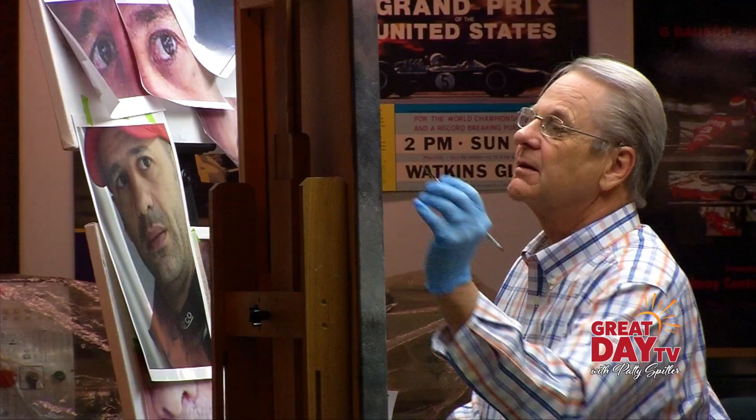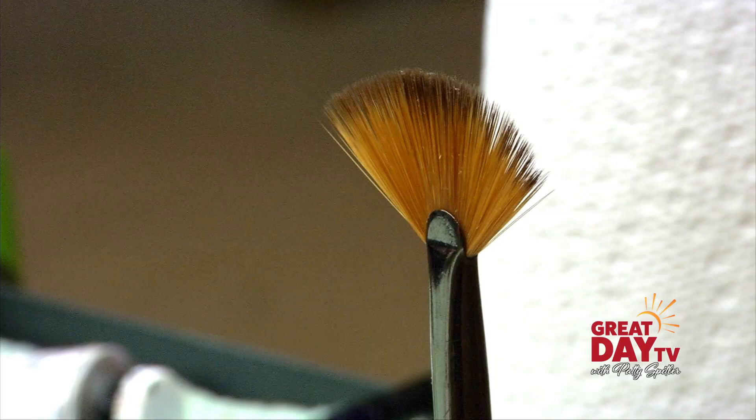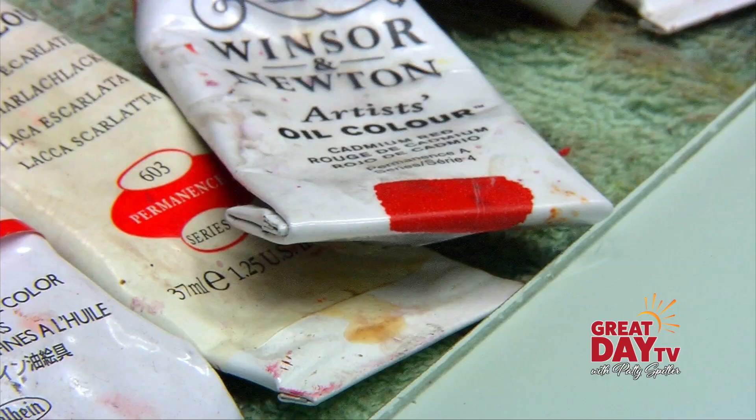Dausch works off of photographs, some taken himself. He'll blow up certain portions, such as Kanaan's eye, so he can see and infer as much detail as possible. I put the time in it because if I don't, if it doesn't meet my standard, and if I don't feel like it's good enough, then I'm not done — I'm wasting my time. I really want these to be good and representative and people to like them.